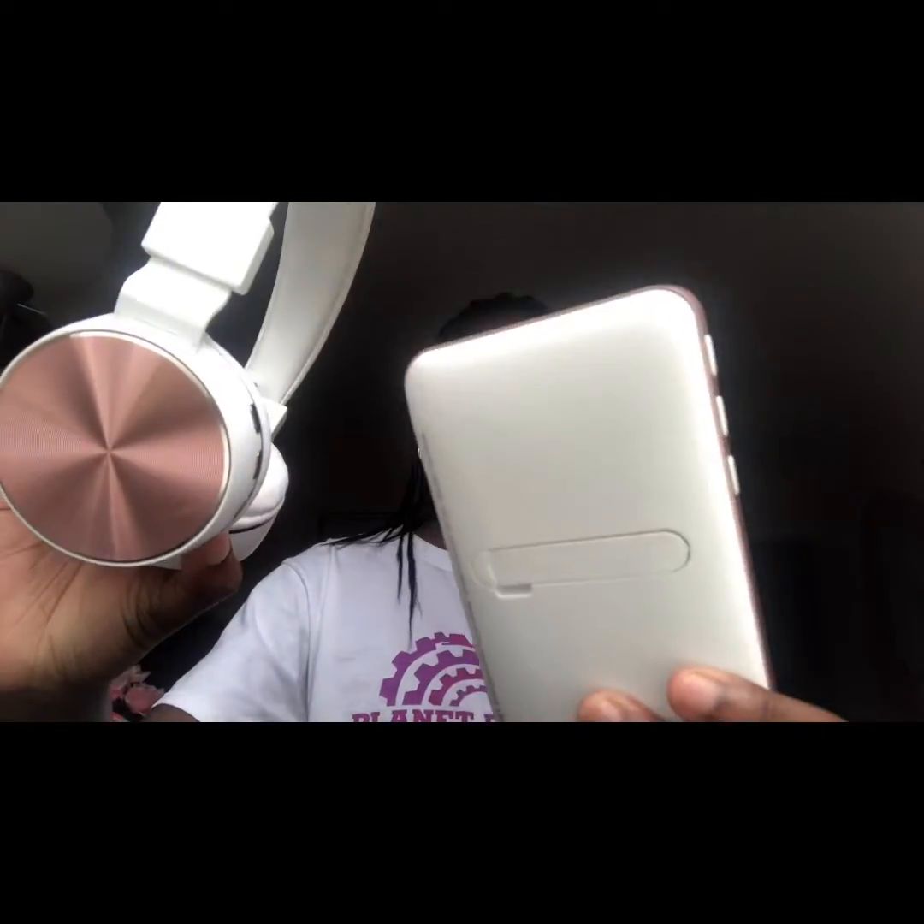And I got some wireless headphones, you guys. I like them very much, and they match my speaker I got. As you guys can see, they're the same color — white and pink. They are pretty, you guys.